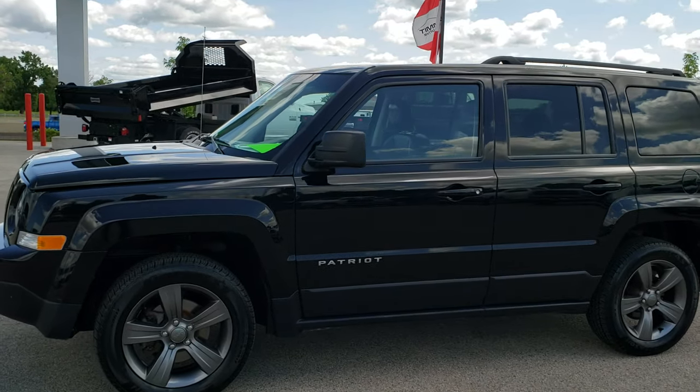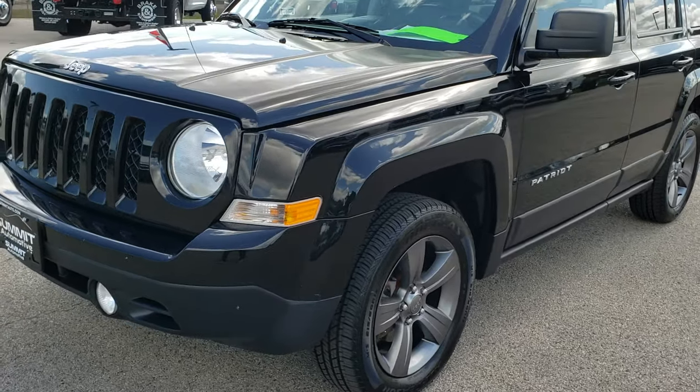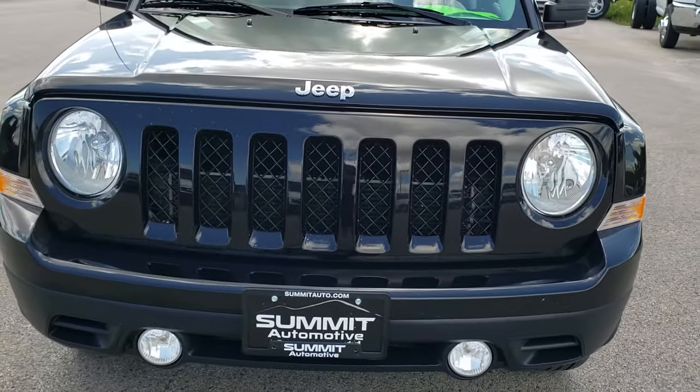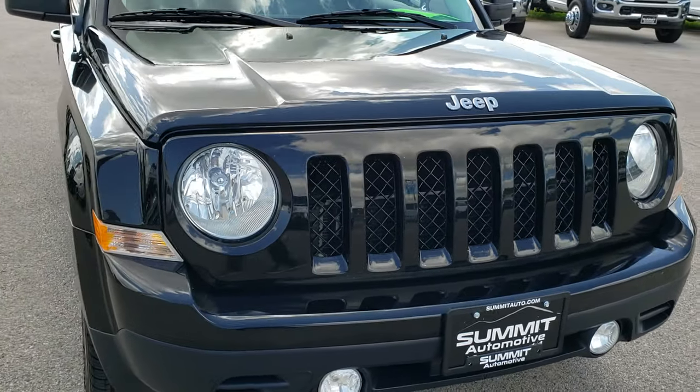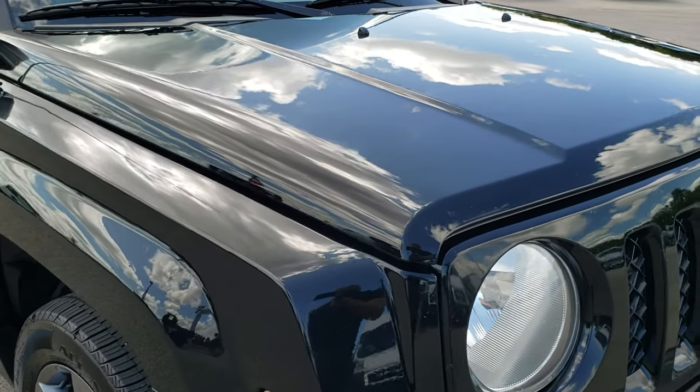This is stock number 9, T71A. We are here at Summit Automotive in Fond du Lac, Wisconsin, your new and used Jeep headquarters. Today we are checking out this super clean 2015 Jeep Patriot High Altitude package.